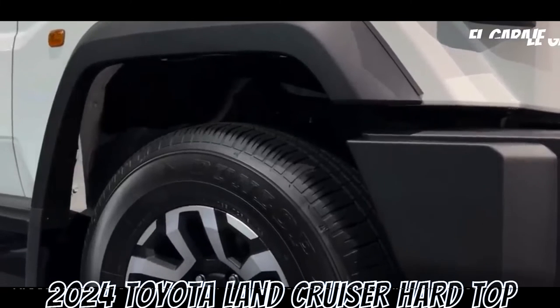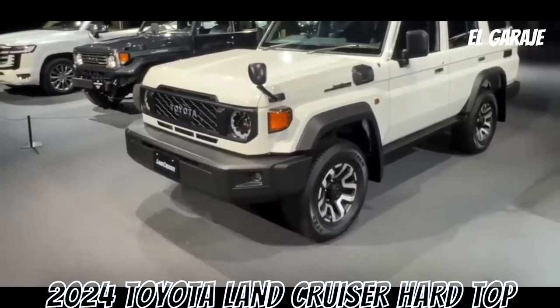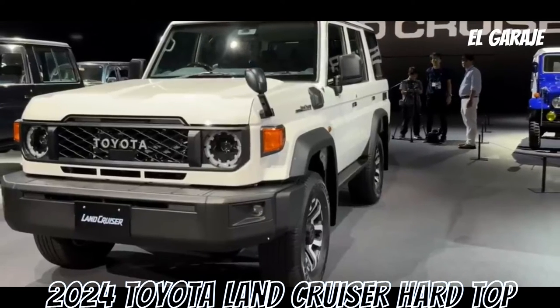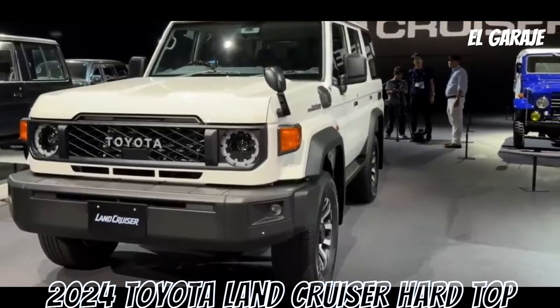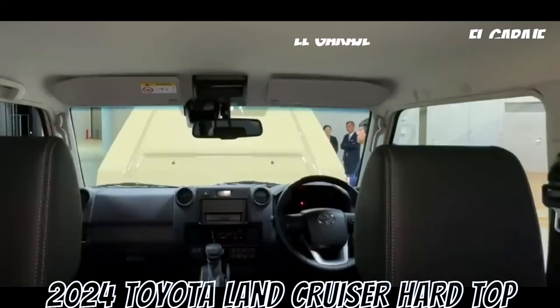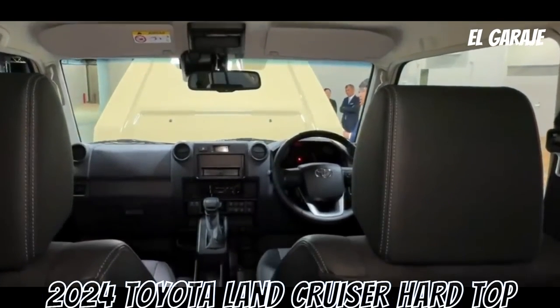The Toyota Land Cruiser Hardtop 2024 is a vehicle known for its off-road capability, power, and durability. It provides ample space for transporting groups of people and includes essential safety features. However, its fuel consumption may be relatively high and its handling in urban environments may be less agile due to its size. The initial and maintenance costs are another factor to consider.